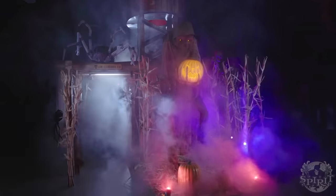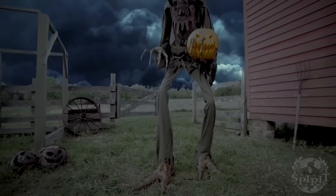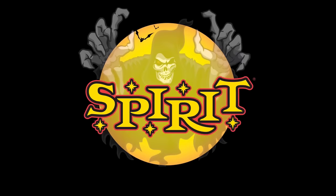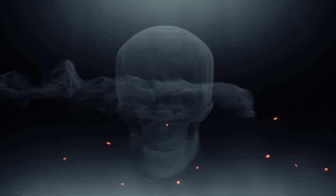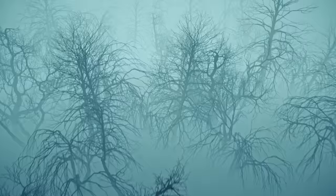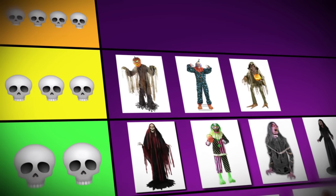Number 10: If there's one thing everyone on this list agrees on, it's that the Nightmare Harvester deserved to be among the best animatronics from Spirit Halloween. This gigantic animatronic stands at an impressive seven feet tall and made its debut in the 2018 season. Its design is truly incredible, resembling a scarecrow adorned with vines, and it holds a jack-o'-lantern in its hands. According to lore, emerging from the shadows of the woods, the Nightmare Harvester has an insatiable hunger for nightmares and souls, requiring a human sacrifice to return to its realm. The Duck Squad placed it in this tier with three skulls out of five.